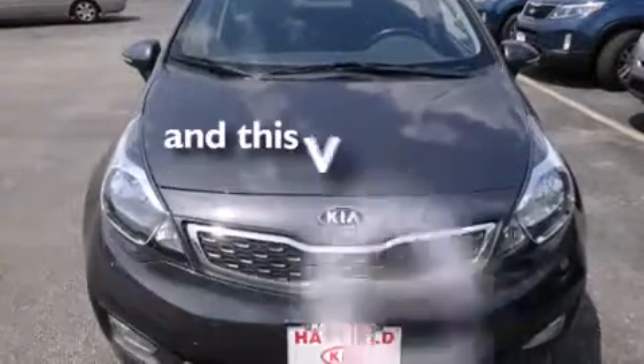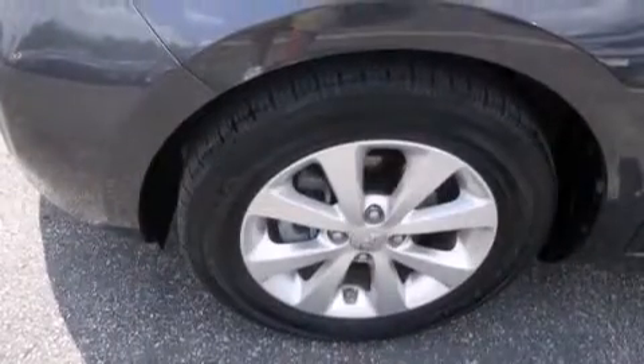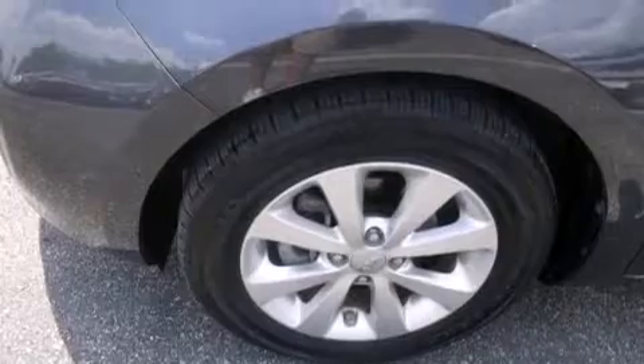This vehicle has fewer than 21,000 miles on the odometer. With an EPA estimated rating of 36 miles per gallon on the highway, this automobile pays off in the long run.